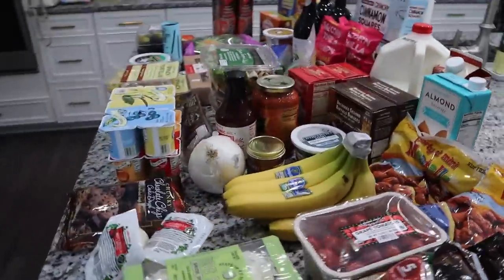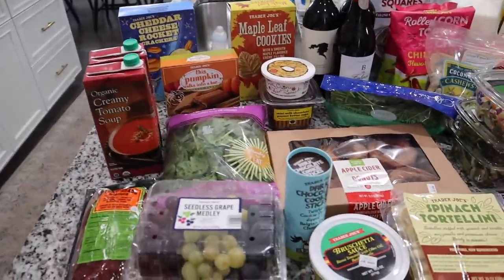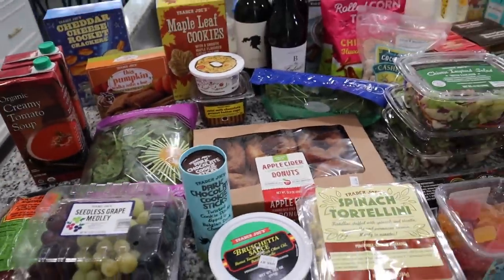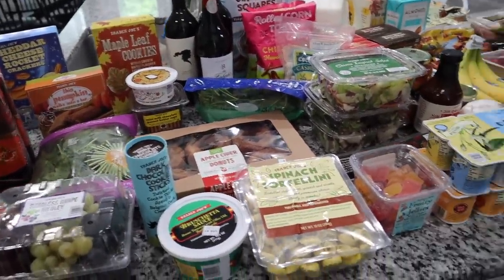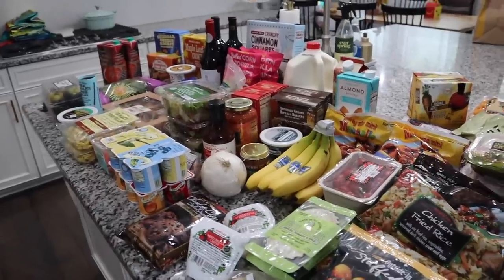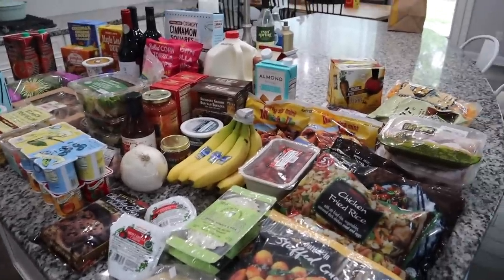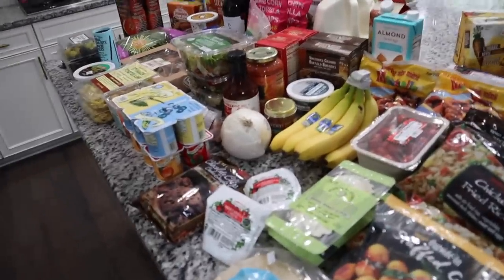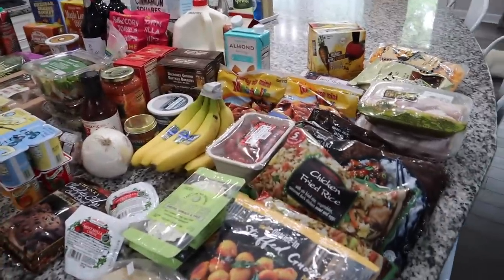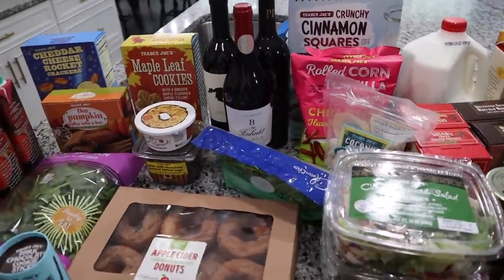I think that is everything — hopefully I'm not missing anything! I'm really excited to try a lot of the new fall stuff they have and I'll let you guys know how I like them. Let me know down below your favorite must-haves and if you've tried anything new lately — every time I go I try to look at your comments for recommendations. Thank you guys so much for watching and I'll see you in the next video!